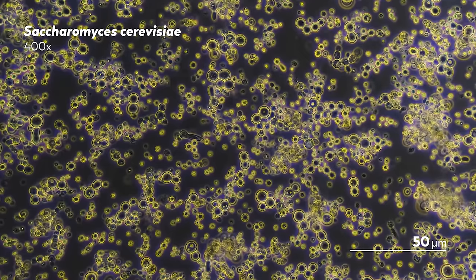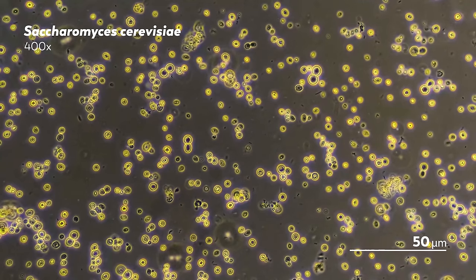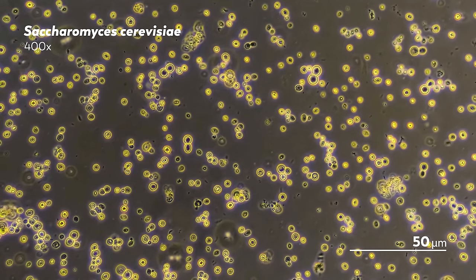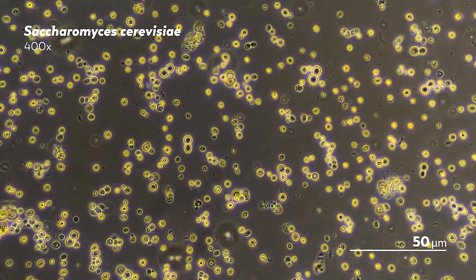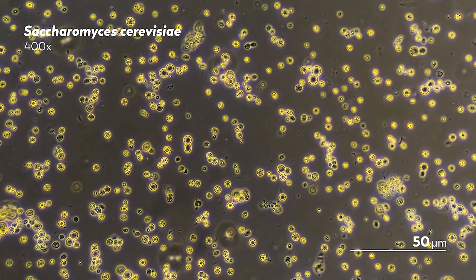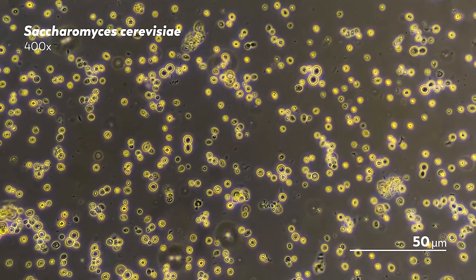Saccharomyces cerevisiae in particular has had an illustrious research career. In 1996, its genome was fully sequenced, making it the first eukaryotic organism to be genetically mapped out. Part of what makes yeast such great research organisms is that they are easy to grow and manipulate, both through environmental and genetic means, which has allowed us to use them to study everything from DNA replication to prion diseases. In the same way that cultures have refined the ways we use yeast in our food and drinks, scientists have refined the way we use yeast in lab experiments. They've even developed genetic engineering techniques that repurpose yeast to brew the ingredients for everything from perfumes to antimalarial drugs.